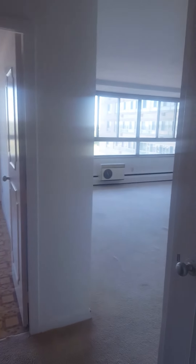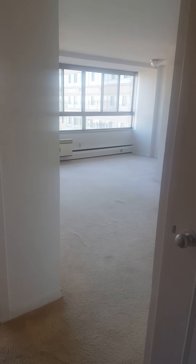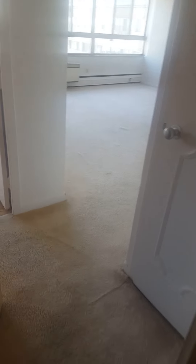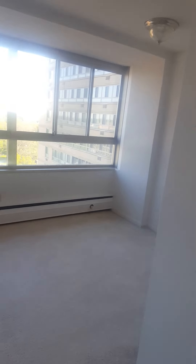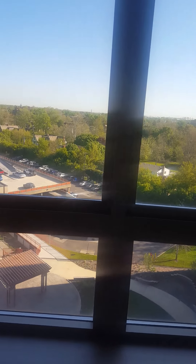Entering unit 803 of the Riverhouse Co-op. This is a large one-bedroom layout, style C. It does have carpet in the entry and leading into the living room. 625 square feet, and here is the view from the living room.